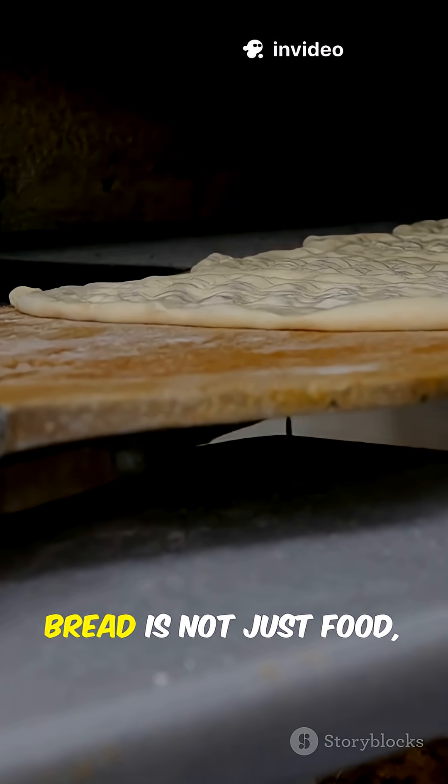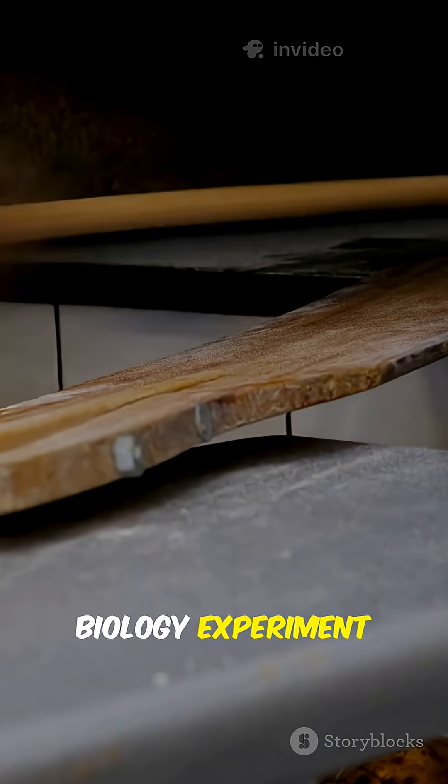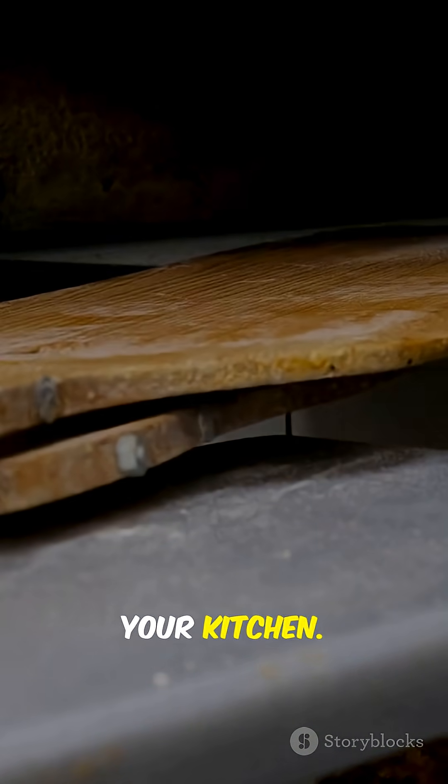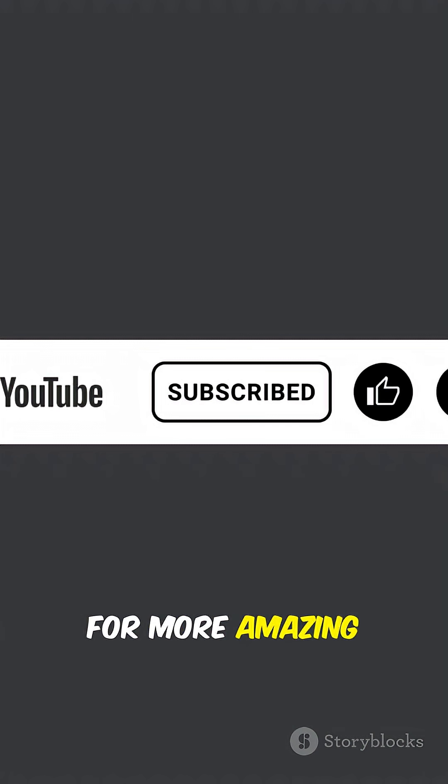So every loaf of bread is not just food, but also a small chemistry and biology experiment happening right in your kitchen. If you enjoyed this, don't forget to like and subscribe for more amazing science stories.